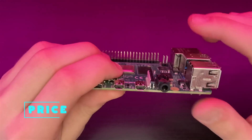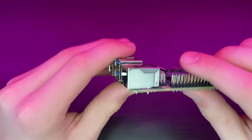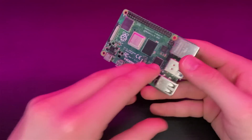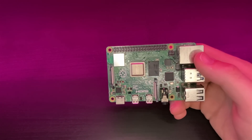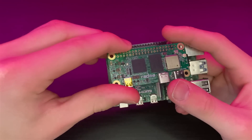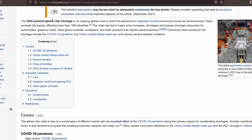One of the biggest things you look at when purchasing a new product is the price, so let's start with the Raspberry Pi 4's price. Sadly, that is one of the biggest reasons NOT to purchase a Raspberry Pi 4 right now. There is a big issue in the world — the global chip shortage — which started back in 2020 thanks to COVID. This chip shortage has affected the automobile industry, the PC industry, and especially the GPU industry.